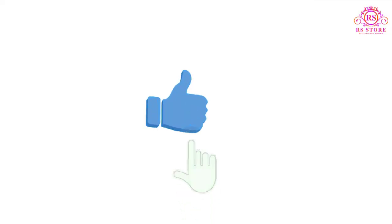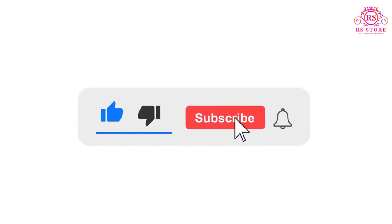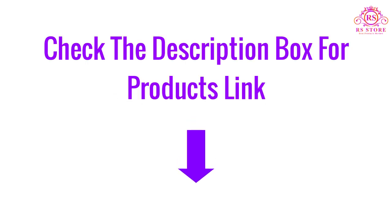If you like this video, please like, share, and comment. Don't forget to press the notification bell icon to get new update videos. Also check the description box for the product links.